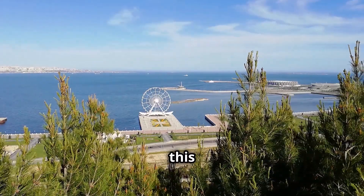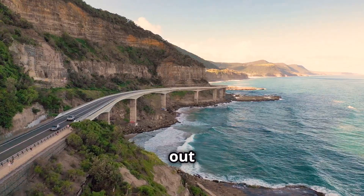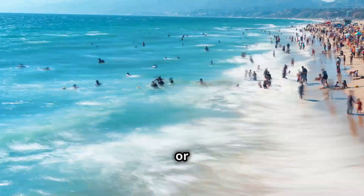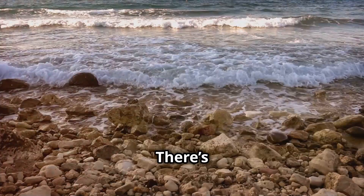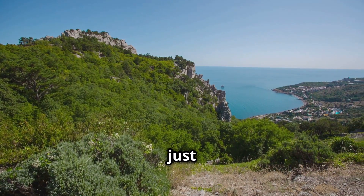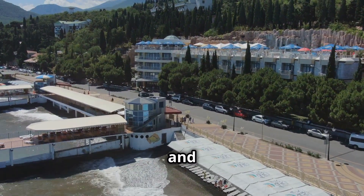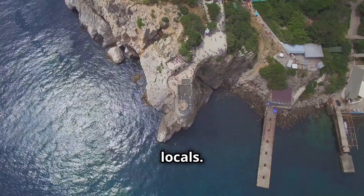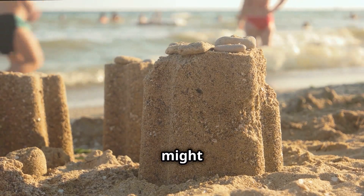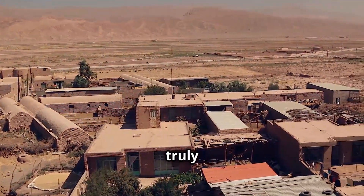First up, let's head north to the Caspian Sea coast. Picture this: sparkling blue water, lush green landscapes, and majestic mountains in the distance. You can stroll along the sandy beaches, take a dip in the refreshing water, or just relax and soak up the sun. The Caspian coast is more than just beaches — you can explore charming seaside towns, indulge in delicious fresh seafood, and experience the warm hospitality of the locals.